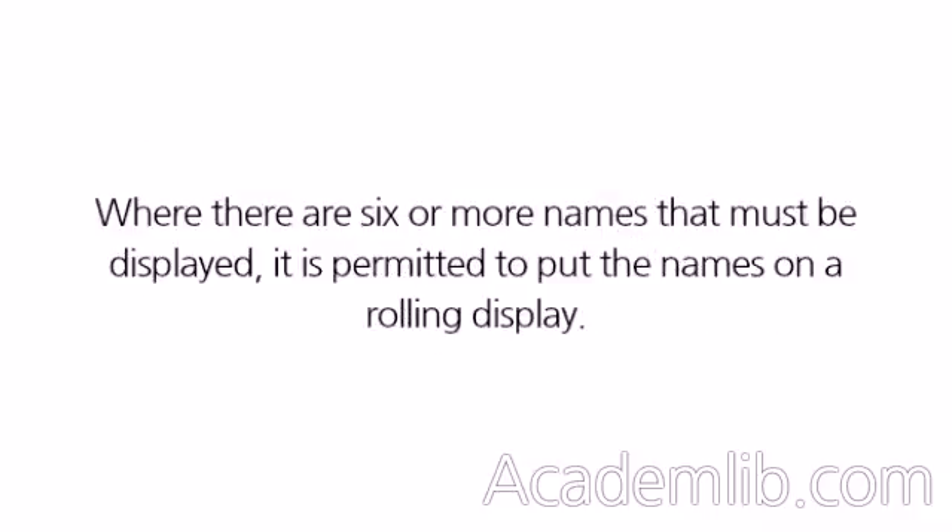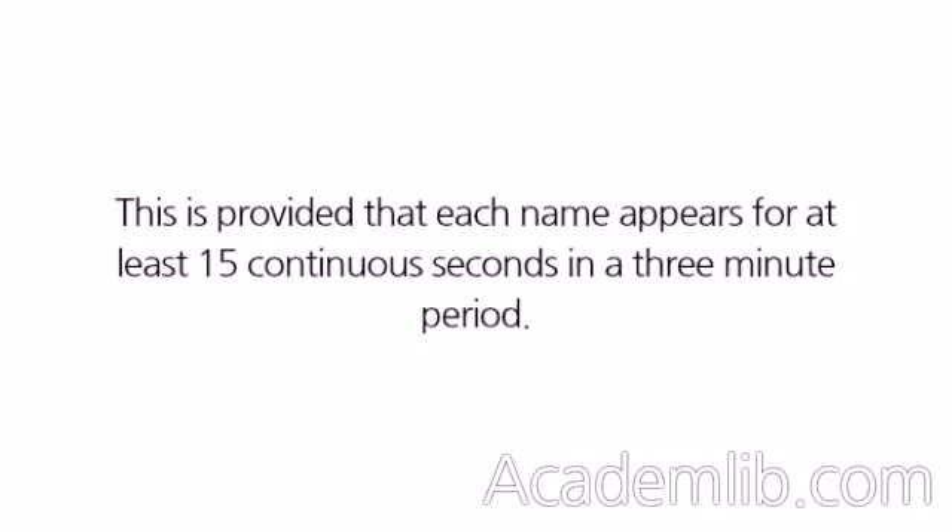Where there are six or more names that must be displayed, it is permitted to put the names on a rolling display. This is provided that each name appears for at least 15 continuous seconds in a three-minute period.